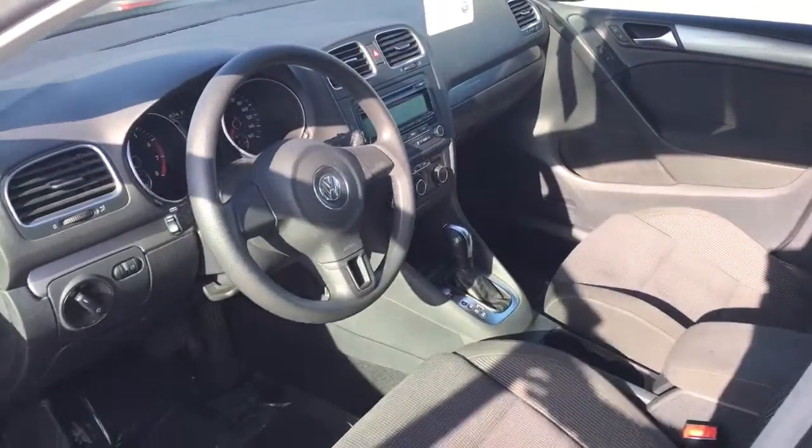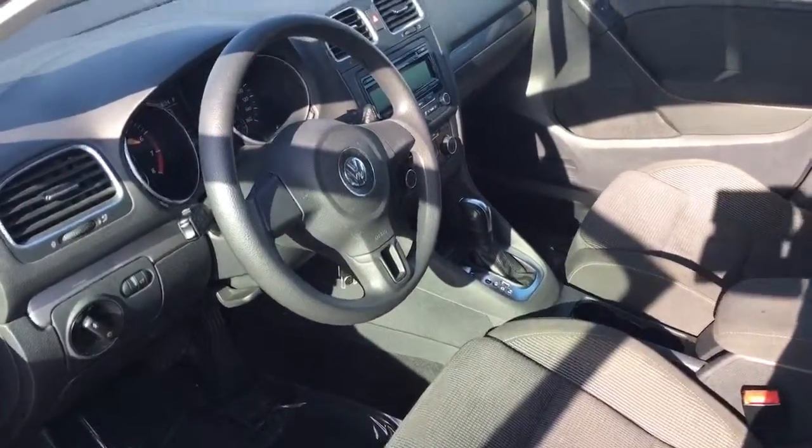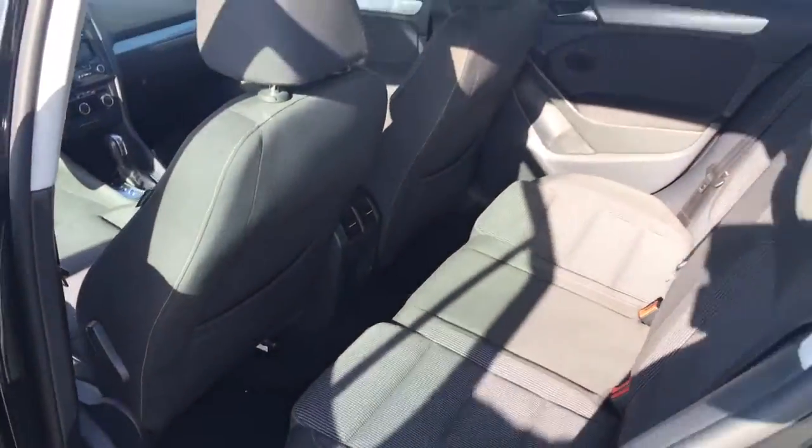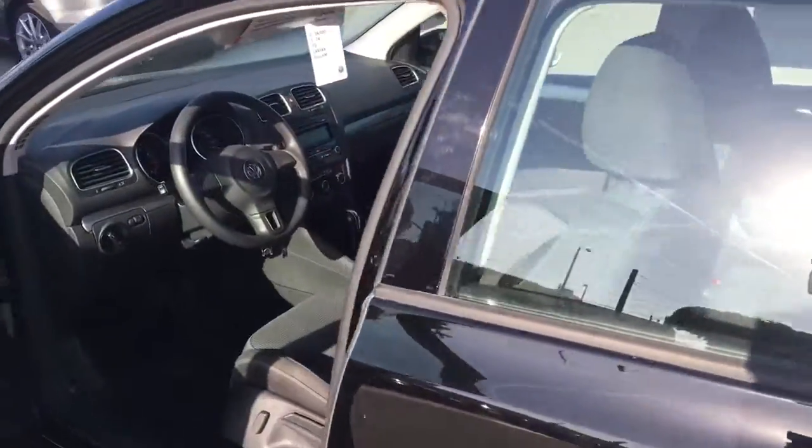It's automatic, cloth seats, super resilient armrest. Let me unlock this here and show you the back — rear air vents. You're going to love this car.